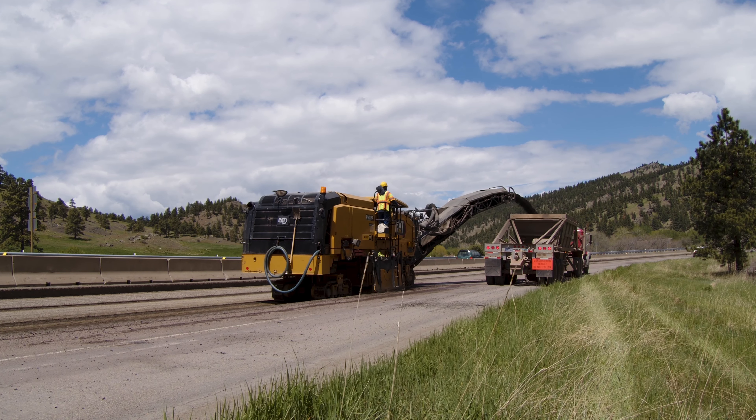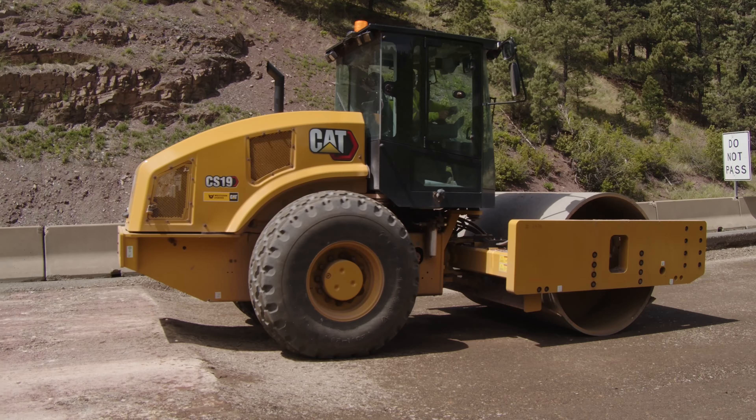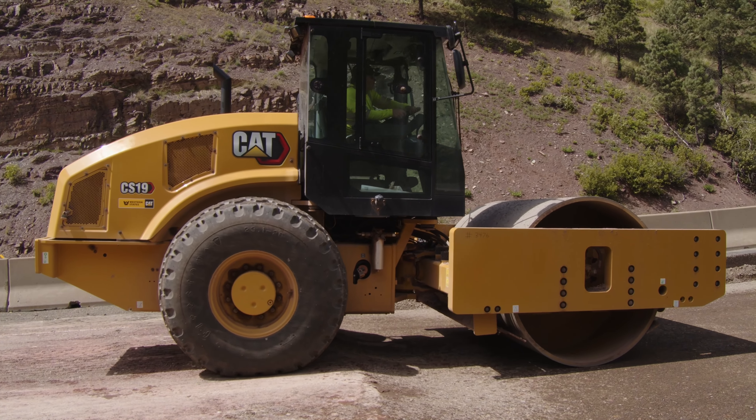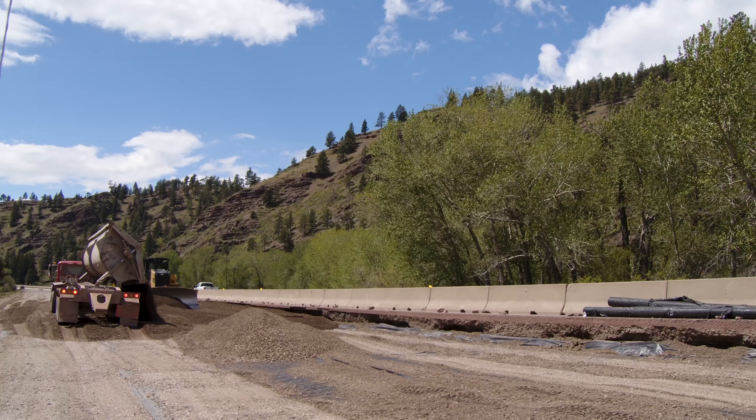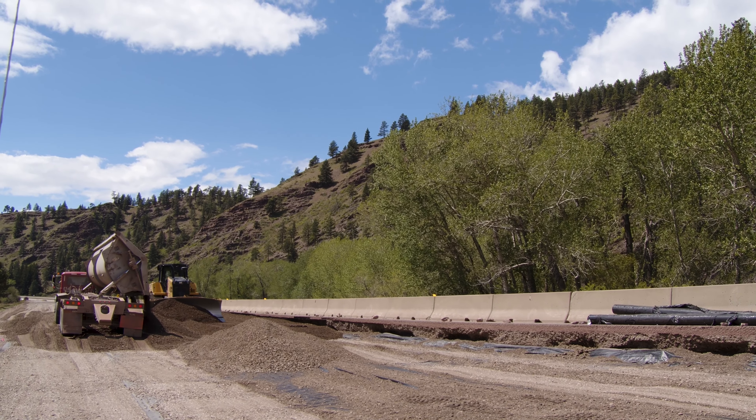Passing by the work zone, motorists may be surprised to see construction crews removing the top two feet of roadway. This is significantly more roadway material than a typical resurfacing project would remove, and is a major factor why the work is anticipated to take two and a half years to complete.